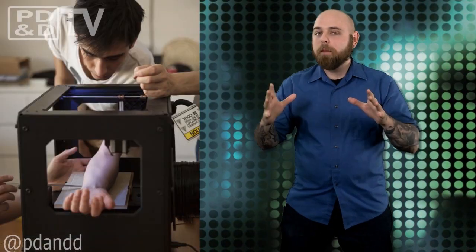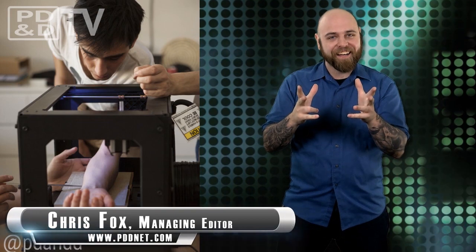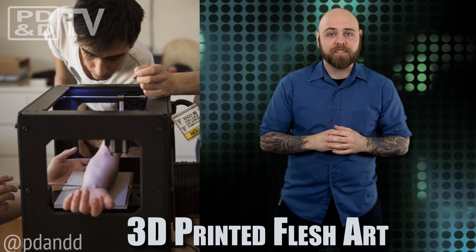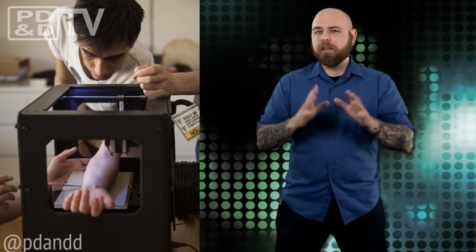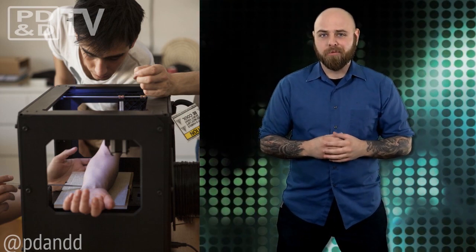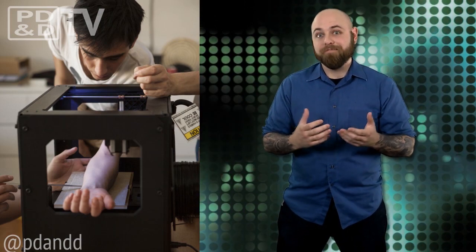3D printing is certainly weaseling its way into several new and uncharted industries. And now, thanks to a group of French design students, they're delving into the tattoo business. No more burly bearded guys with names like Spike, or Tiny, or Redwood laying that ink — now it's your MakerBot.